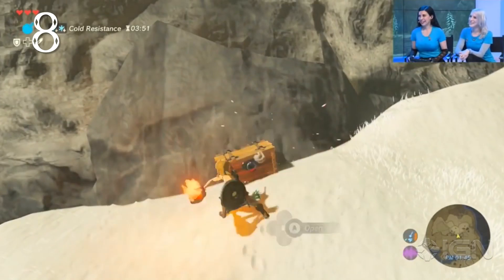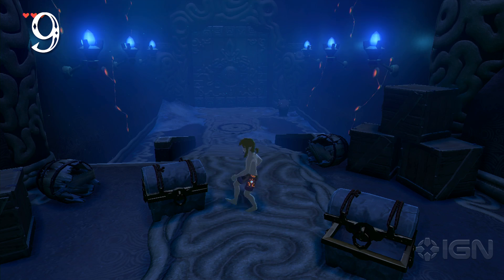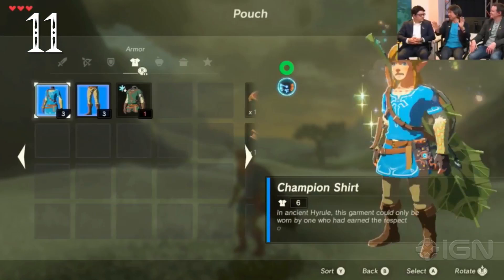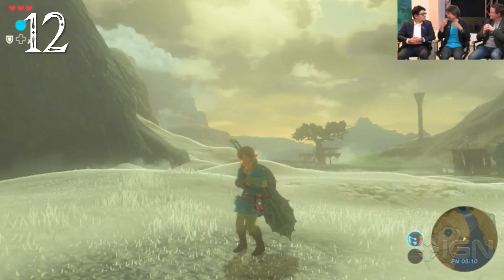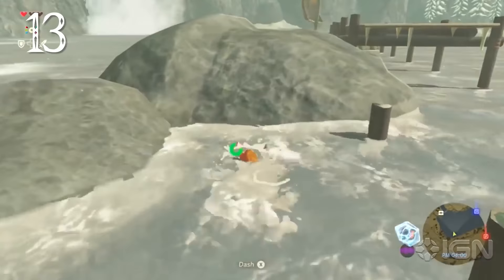Not all chests need to be opened — weaker ones can be smashed or lit on fire to spill their contents. If Link opens a chest from the side, he'll kick it, and if he's barefoot, he'll stub his toes. The old man will comment on Link's lack of clothing by asking if he's chilly. Certain clothing has special properties, like cold resistance to freezing weather. If Link enters an area too hot or too cold on the temperature gauge, he'll start taking damage.